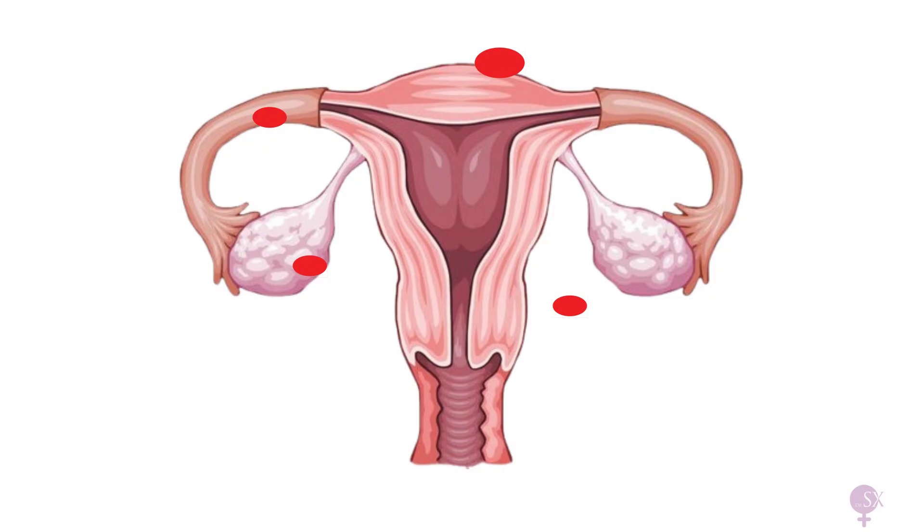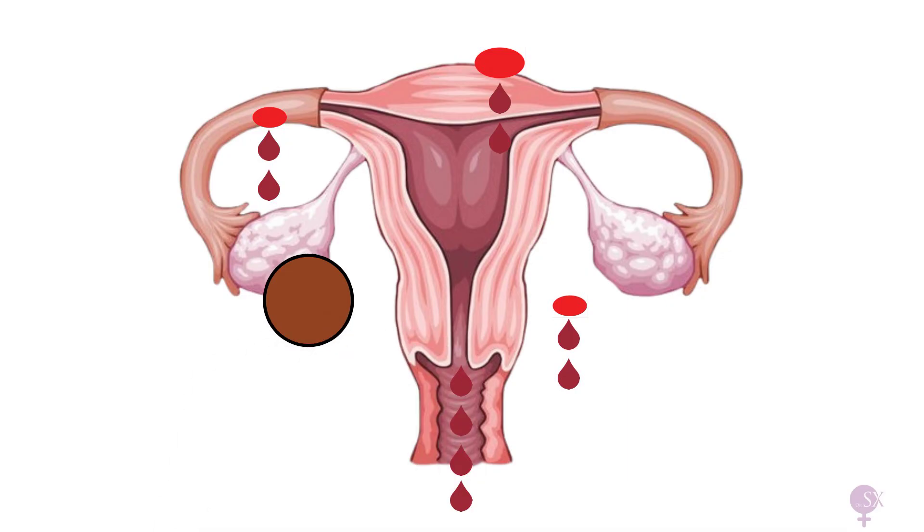Just like the endometrial lining sheds every month and bleeds during menstruation as a period, these endometriotic spots also bleed. This blood cannot exit the body; instead, it collects within the pelvic cavity over time, creating adhesions and scarring. Bleeding of endometriotic spots on the ovary eventually results in the formation of a cyst containing old brown-colored blood, called an endometrioma, or sometimes also referred to as a chocolate cyst.